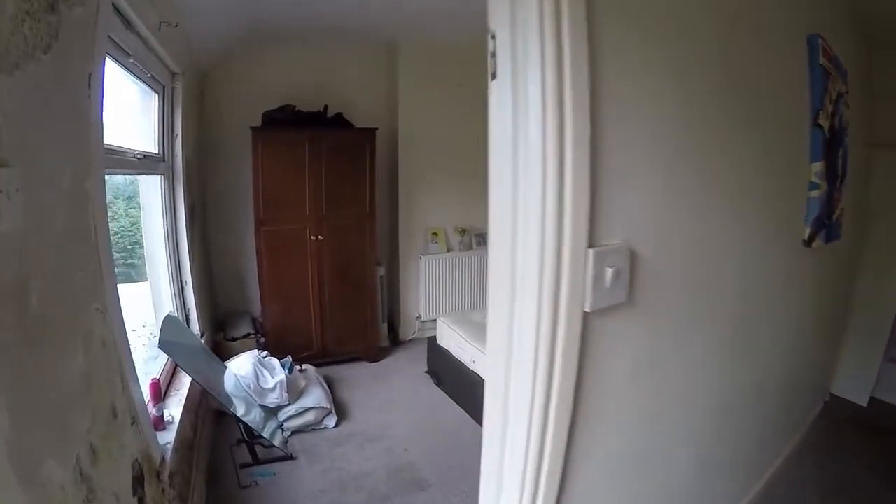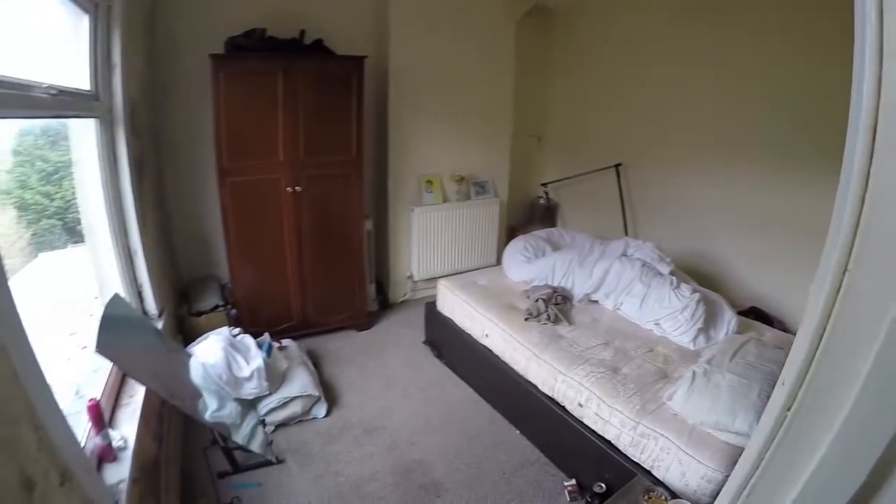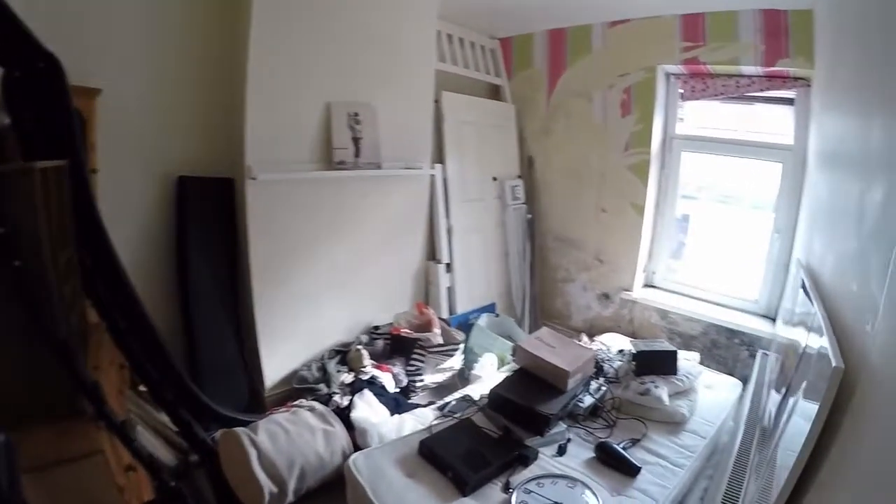Bedroom number one here is a spacious double room, and then to the front we have another double room as well.